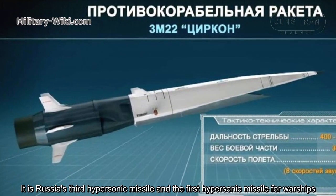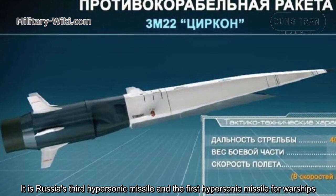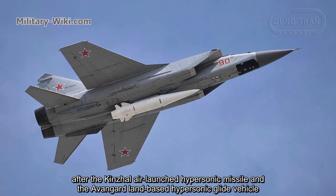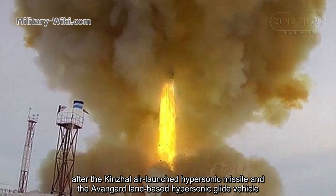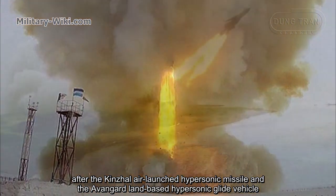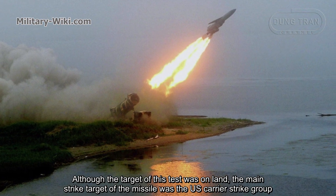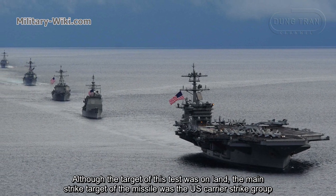The Zircon is Russia's third hypersonic missile and the first hypersonic missile designed for warships, following the Kinzhal air-launched hypersonic missile and the Avangard land-based hypersonic glide vehicle. Although the target of this test was on land, the main intended strike target of the missile is the US carrier strike group.